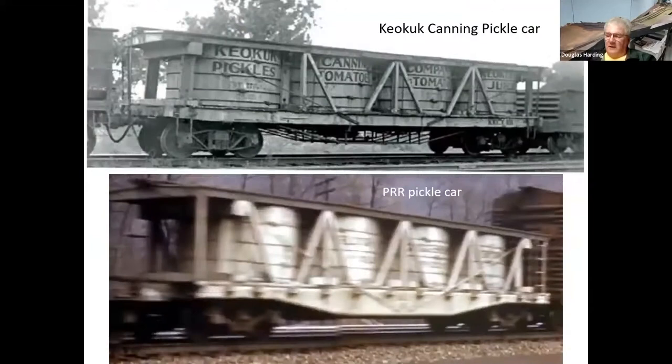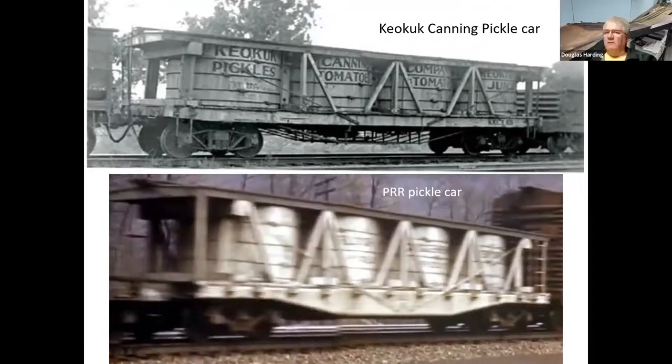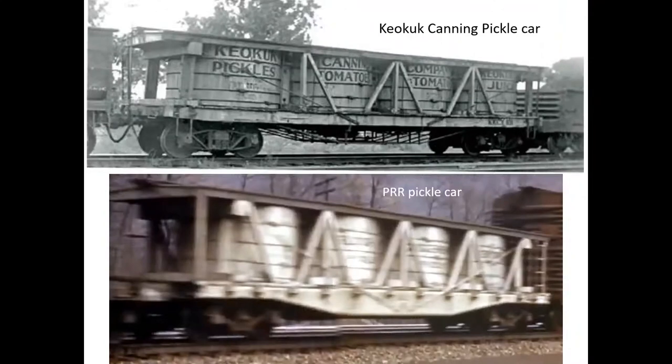I mentioned the Keokuk Canning Company — there's their pickle car. And this one that's a little blurry is actually a Pennsylvania Railroad pickle car. So even though a lot of the cars were owned by the producers or canning factories, there were a few also owned by the railroads themselves. Someone jokes: you put an out-of-focus picture on for the Pennsy guy. Presenter: It's the only one I could find — you find a better one, share it.